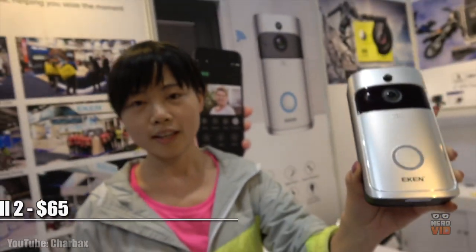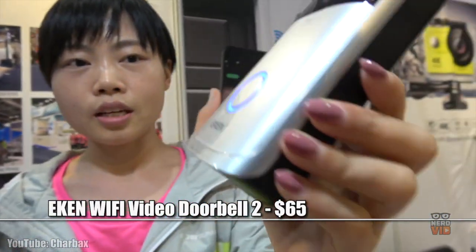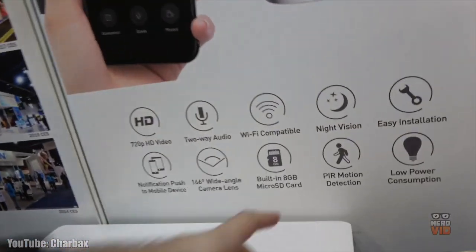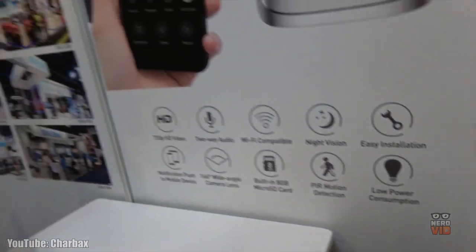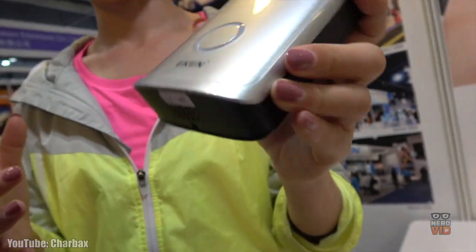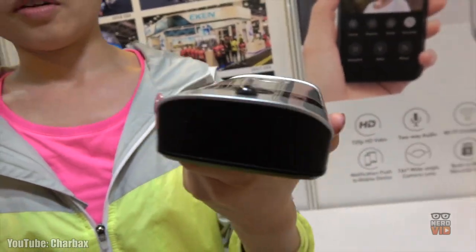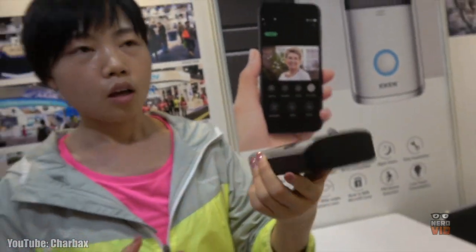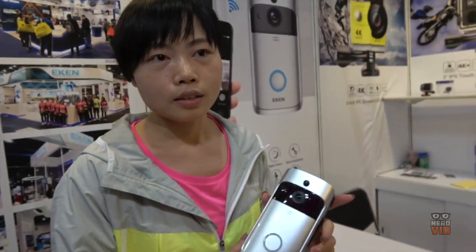With a truly frustration-free, non-technical installation process, Ekken WiFi Doorbell requires no wires or cables to work, with the phone app being more than enough to let you see and speak to the person on the other side of your door. Compatible with both iOS and Android smartphones, this smart gadget is not only super user-friendly but also comes in at a very inviting price, making it an excellent choice if you're looking for an unpretentious smart doorbell.